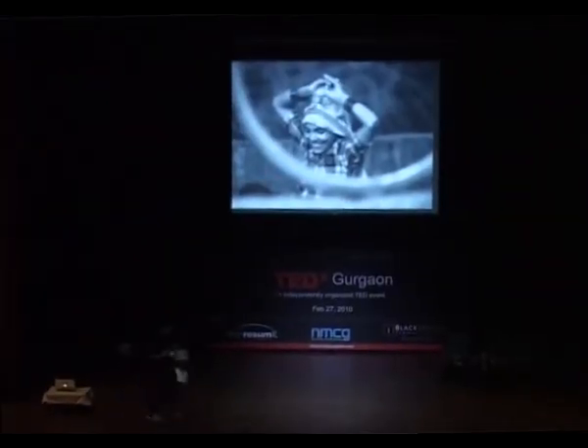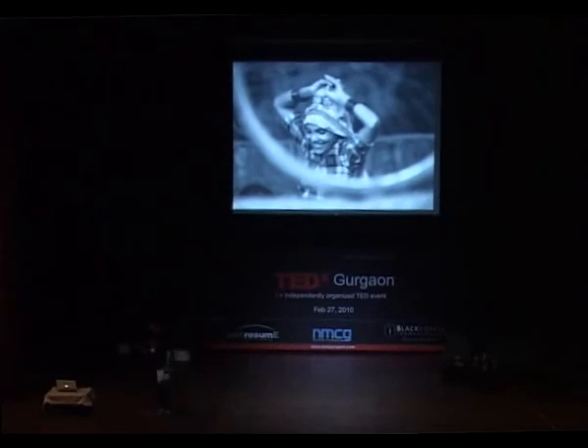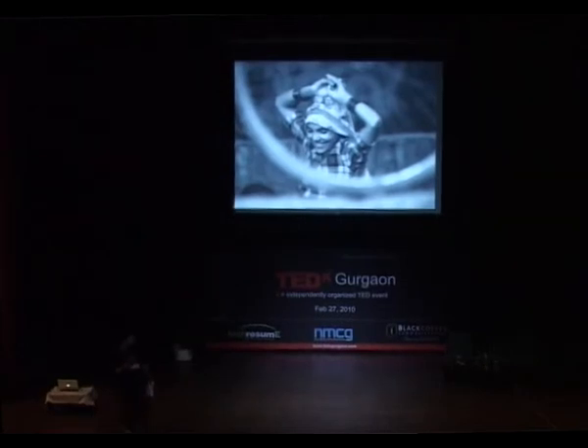My name is Kishore Bhagav and I'm going to walk you through a visual timeline of the technology behind photography.